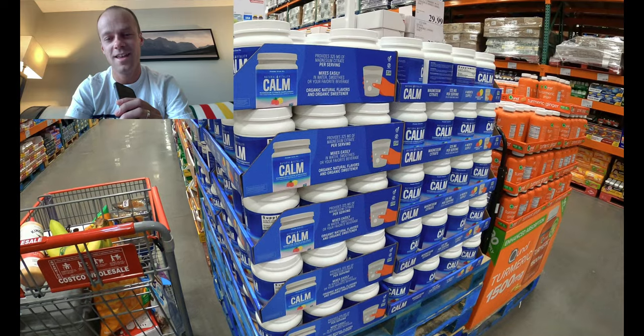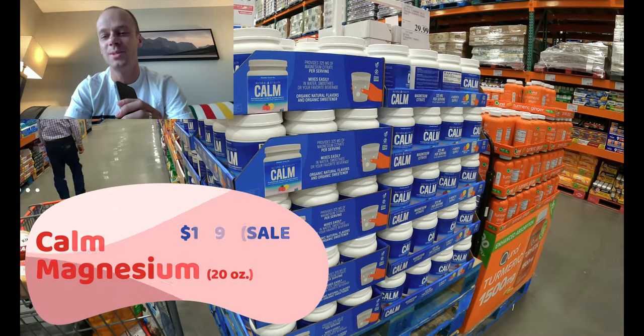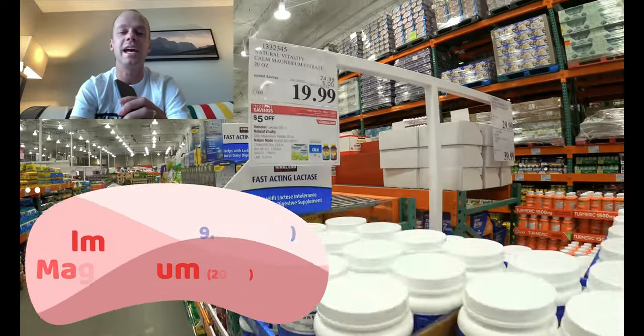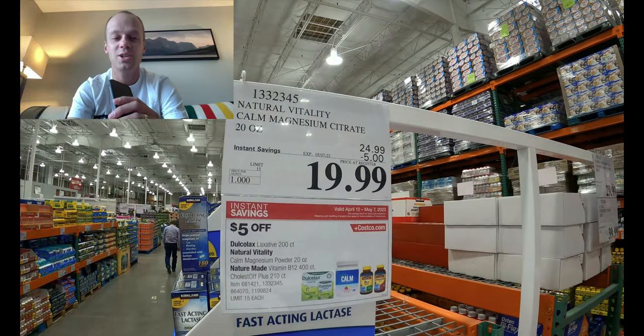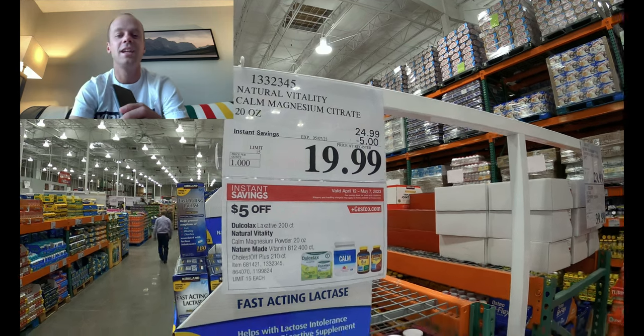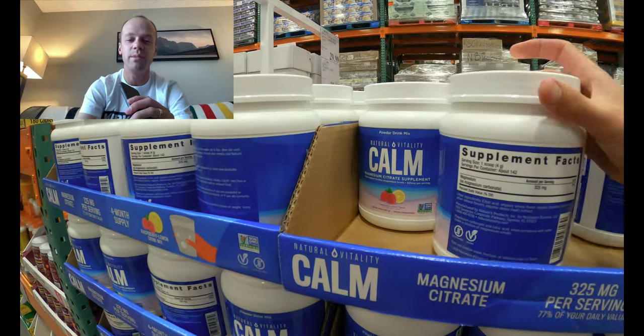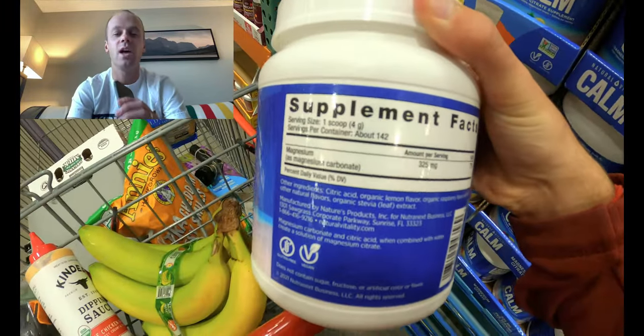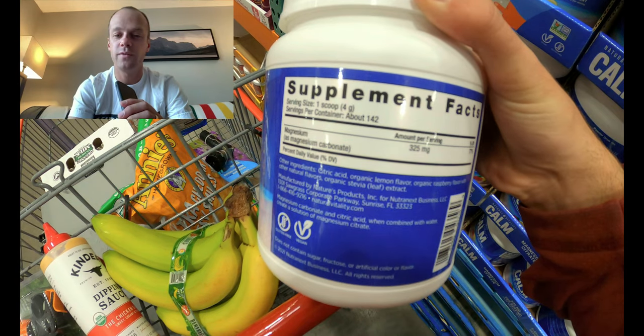Still on the health and nutrition game at Costco — let me introduce you to Calm. If you haven't met Calm yet, this is a magnesium supplement. Well documented for helping with muscle relaxation and soreness especially after big workouts. This can help fight off the dreaded DOMS — delayed onset muscle soreness. It also has documented benefits for helping alleviate cramps, so if you're a big cramper, maybe it's time to try some Calm.